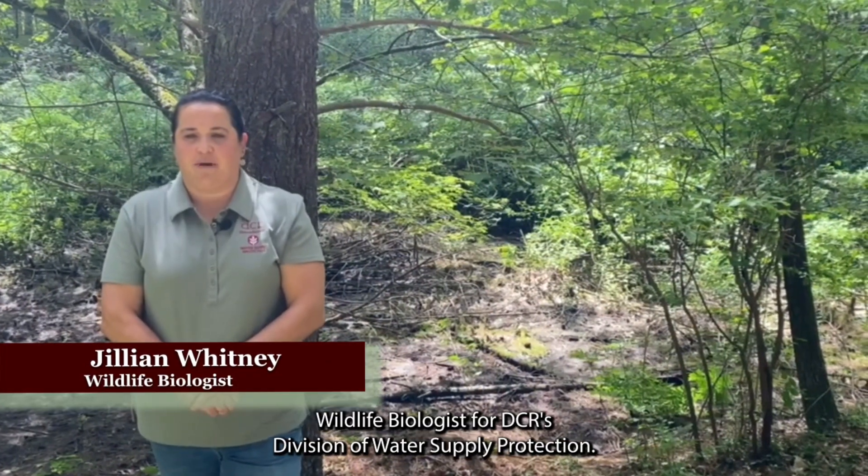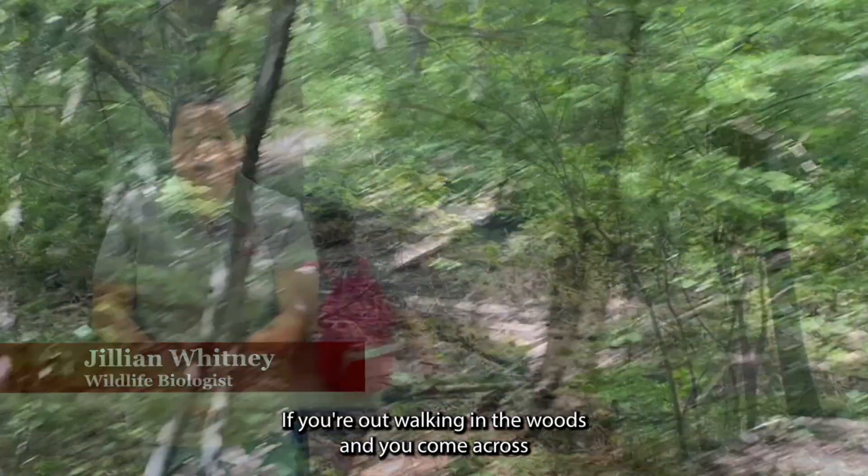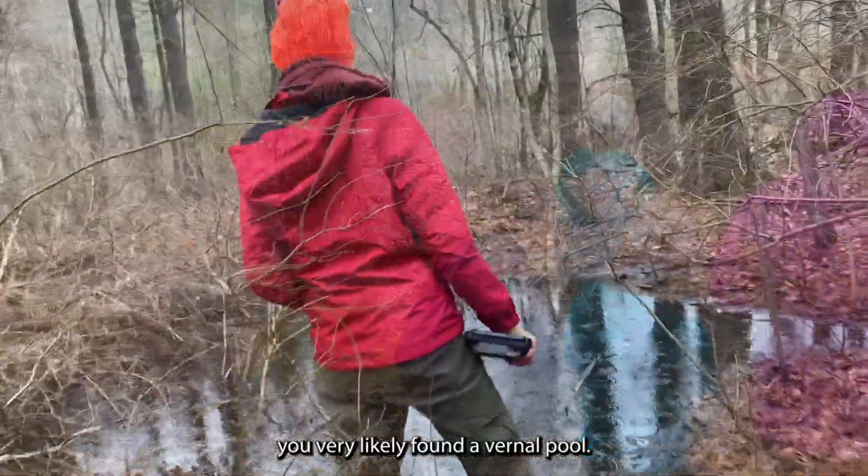Hello, I'm Jillian Whitney, wildlife biologist for DCR's Division of Water Supply Protection. If you're out walking in the woods and you come across this — a shallow depression — you very likely found a vernal pool.